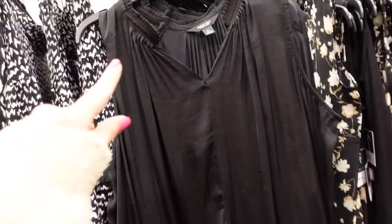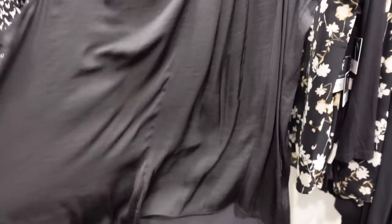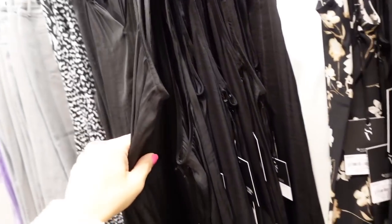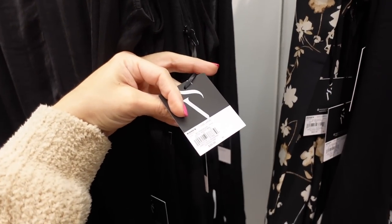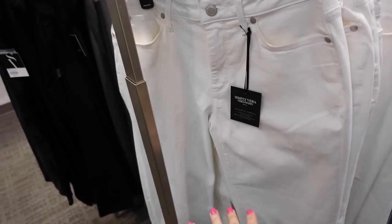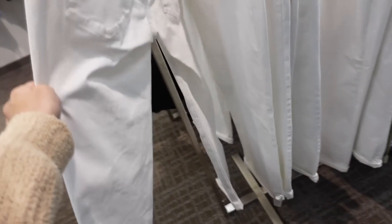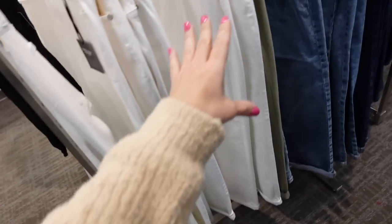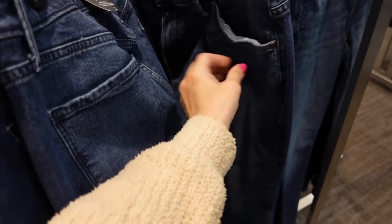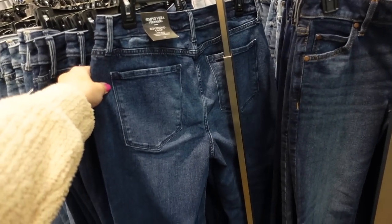Sleeveless top from Simply Vera — this one has that ruching around the neckline, there's a V, it's a flowy fit with the longer length in the back. This one is regularly $30 in the black. New from Simply Vera are these cropped boyfriend jeans — solid through the leg with that rolled-up bottom, you can unroll it. In the white, also comes in the acid wash, there's a dark indigo. Regularly $50, on sale for $39.99.